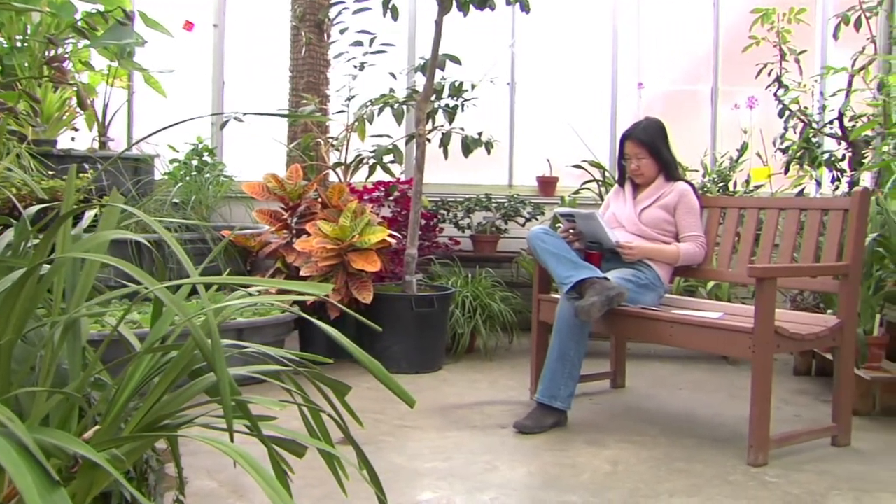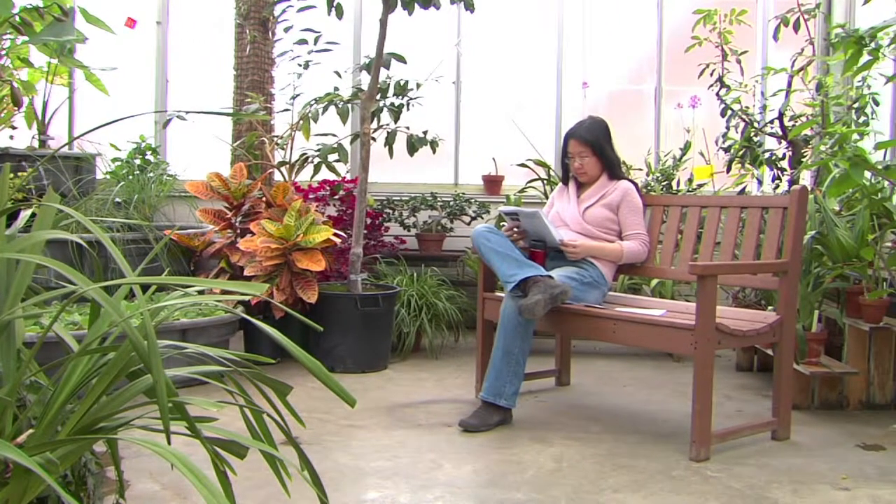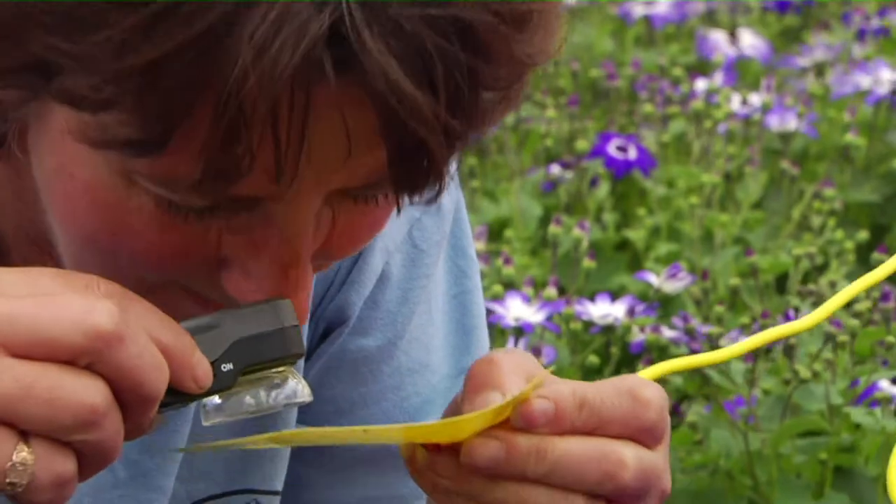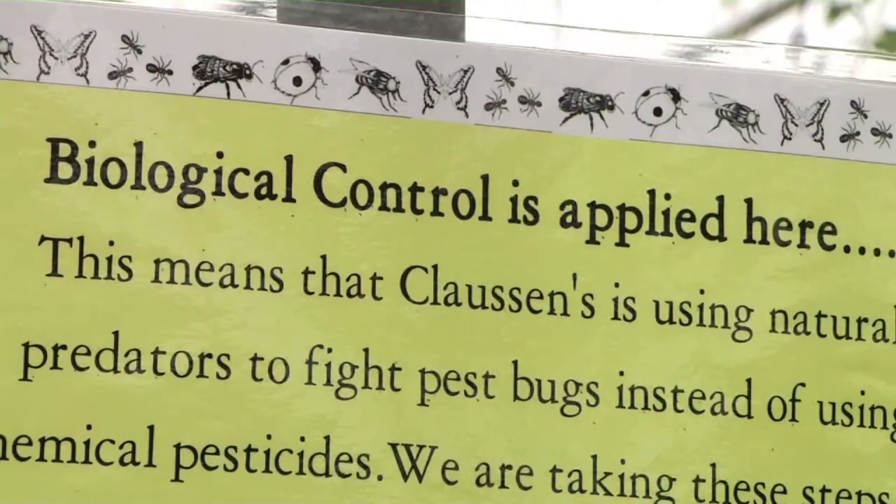Today we're at the University of Vermont greenhouses, and we'll visit a local greenhouse to learn about biological pest control and how growers are using this to make the plants you buy safer and our planet a safer place to live. I'm Leonard Perry with University of Vermont Extension, and with me to start off and explain just what biological control is is Colleen Armstrong, the greenhouse manager.